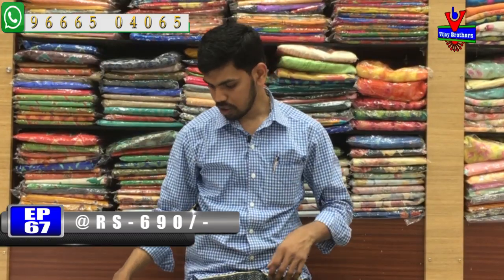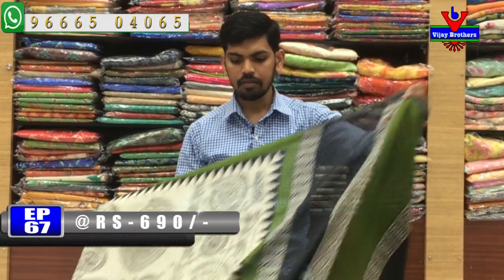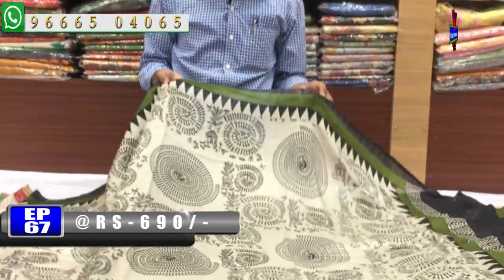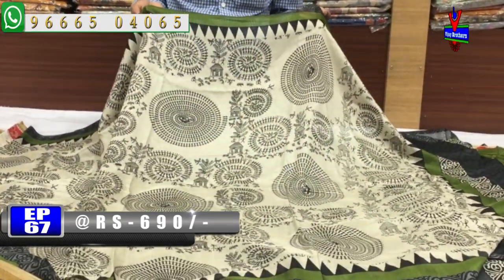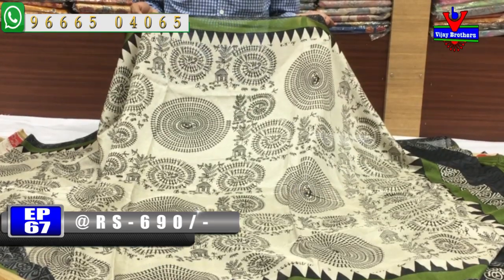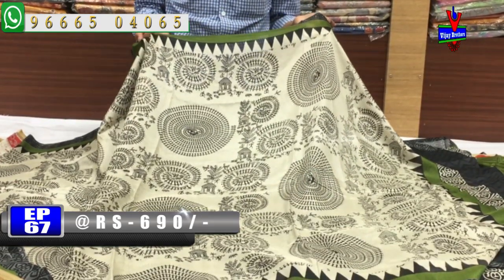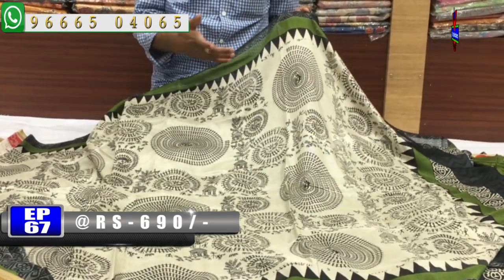The next color combination is cream color and green color combination. We have the same design, just the border color will change. We have black color and green color, also in the middle we have a common design with tribal color.